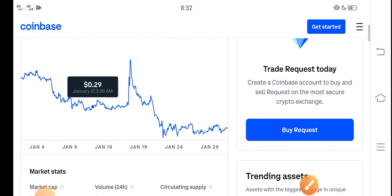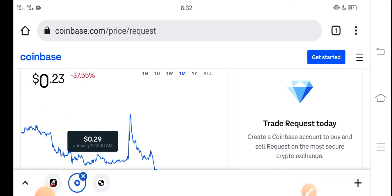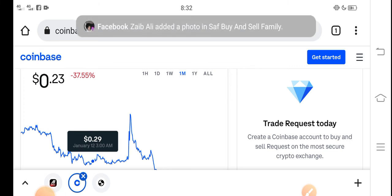I recommend for all of you that if you want to buy Request coin in the right now situation, it's the best decision — it's a good time for buying Request coin because now the price is very cheap in the market, and in the future there are possibilities that Request coin price will highly increase.